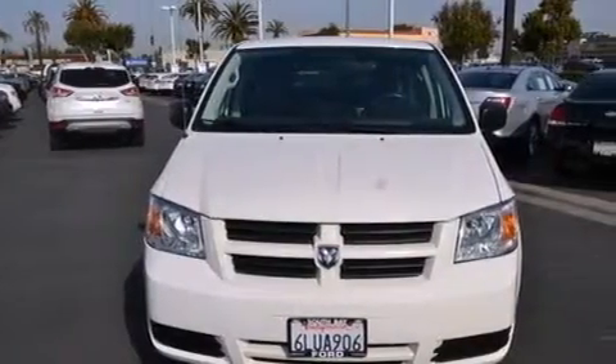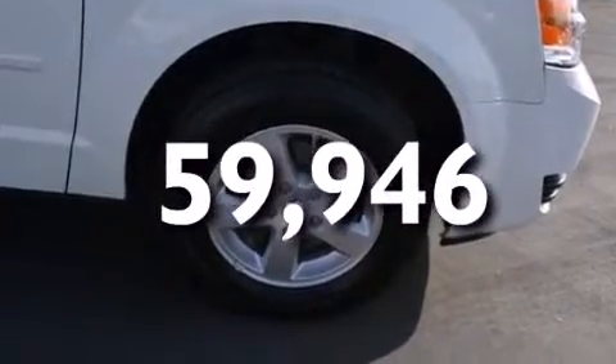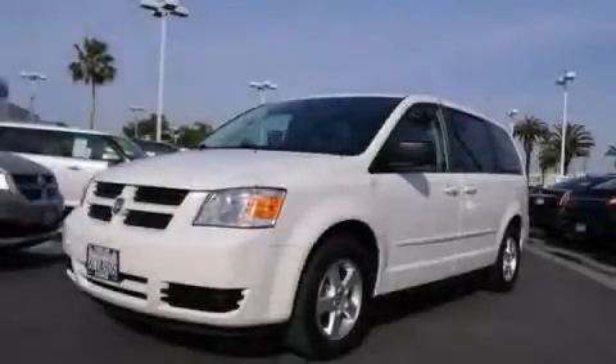Additional features include air conditioning, a pass-through rear seat, full power accessories, and this vehicle has less than 60,000 miles. Stop by today and test drive this vehicle for yourself.